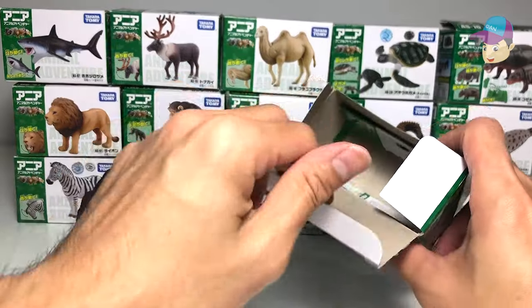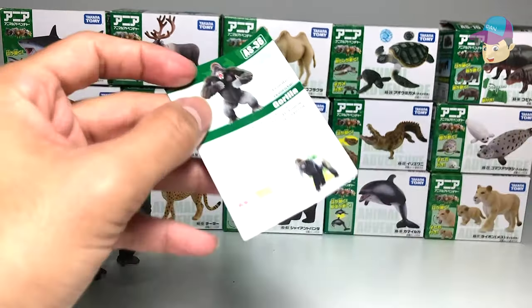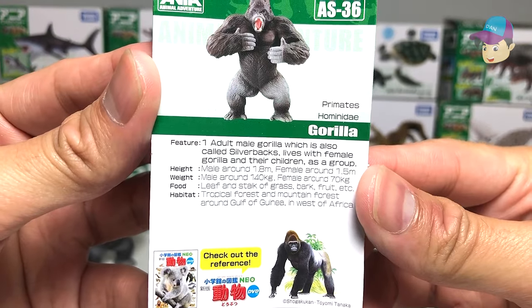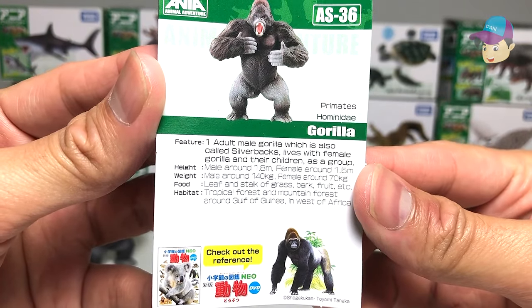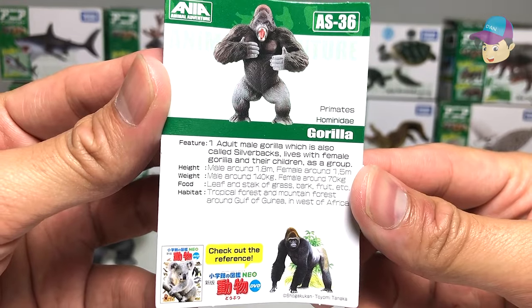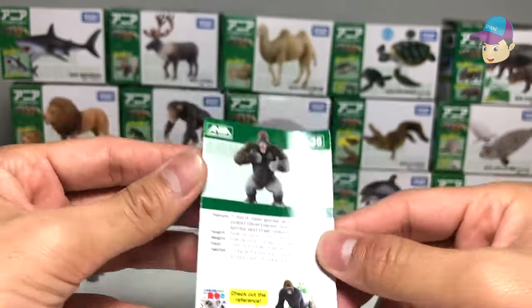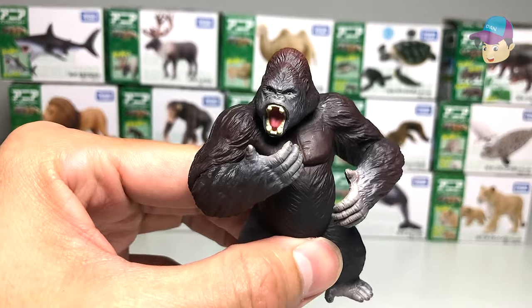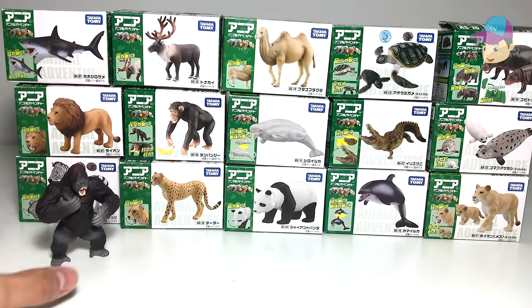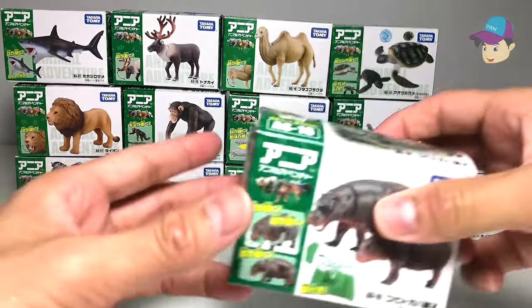It comes with a fact card inside. One adult male gorilla, also called a silverback, lives with female gorillas and their children as a group. That's right — male gorillas are known as silverback gorillas. Let's move on to our next animal.